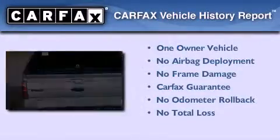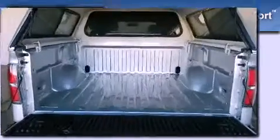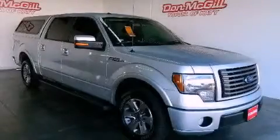This Ford has had only one owner and it qualifies for the Carfax Buy-Back Guarantee. Call or visit us right now and arrange your test drive today.